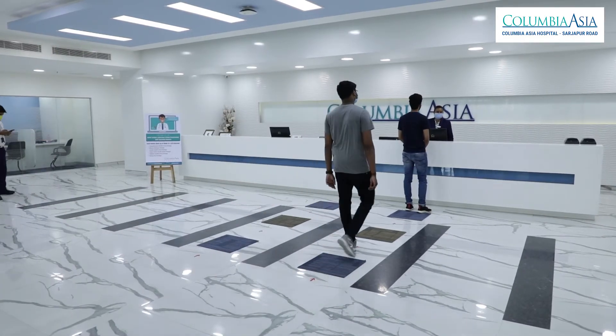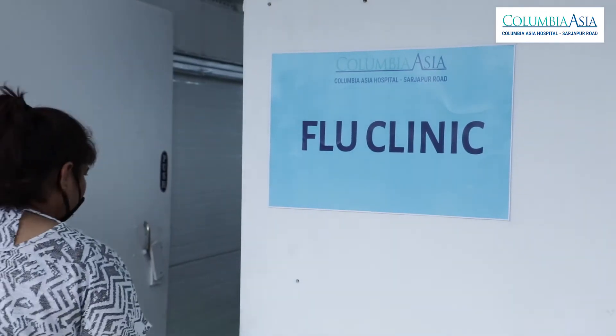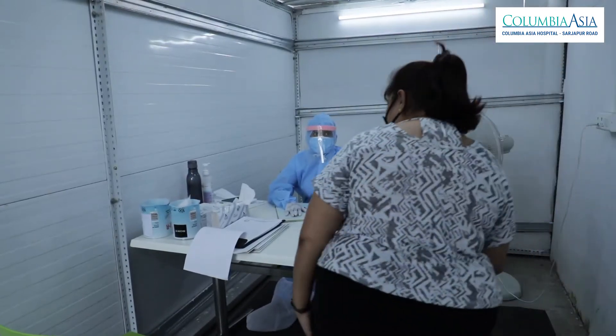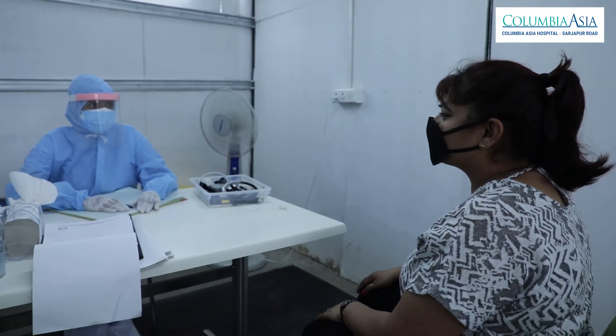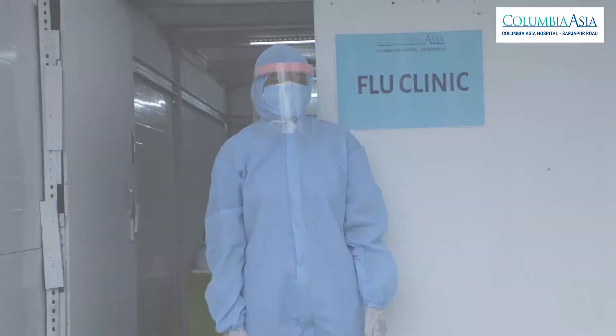There is a triage-based system adopted to segregate patients having flu-like and respiratory symptoms at the entrance screening desk. A separate flu clinic OPD is designed right outside the main building for these consultations with a designated doctor.